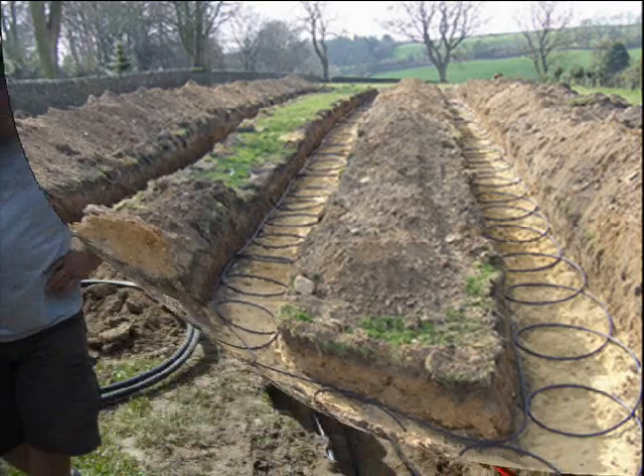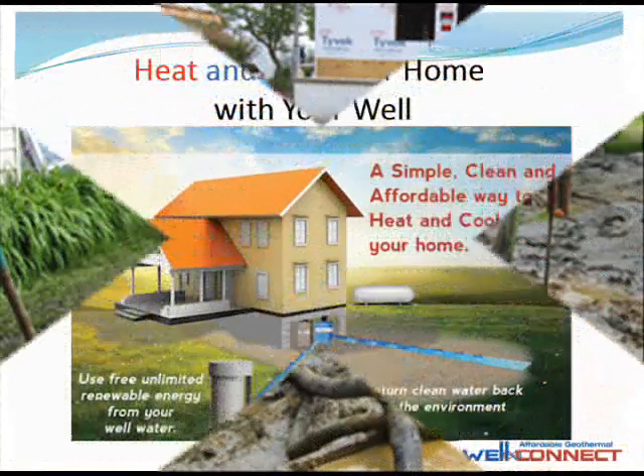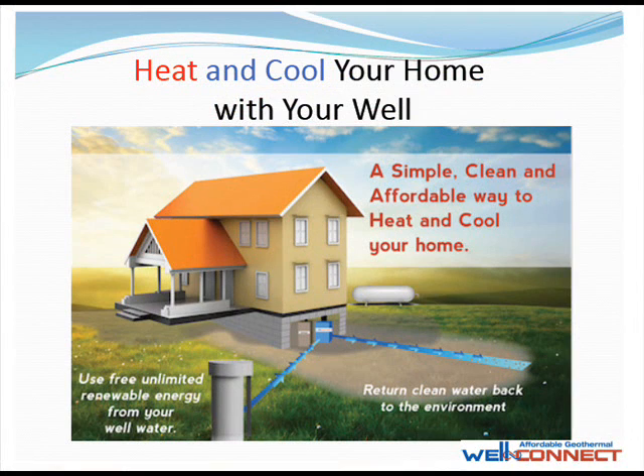Unlike conventional closed-loop geothermal systems that can take weeks to install and typically cost over $30,000, a WellConnect system costs 75% less and can be installed in just one day.